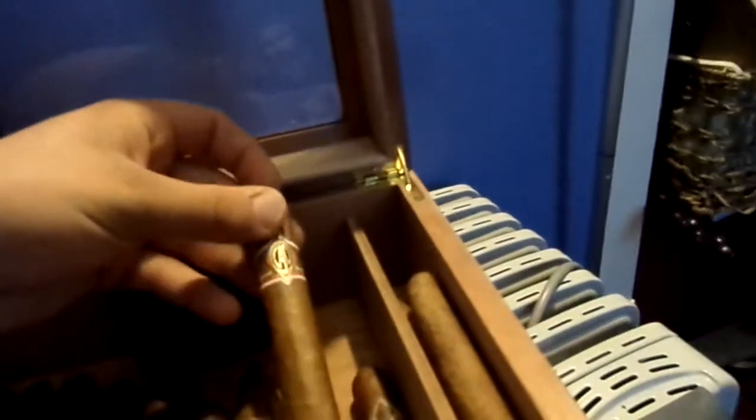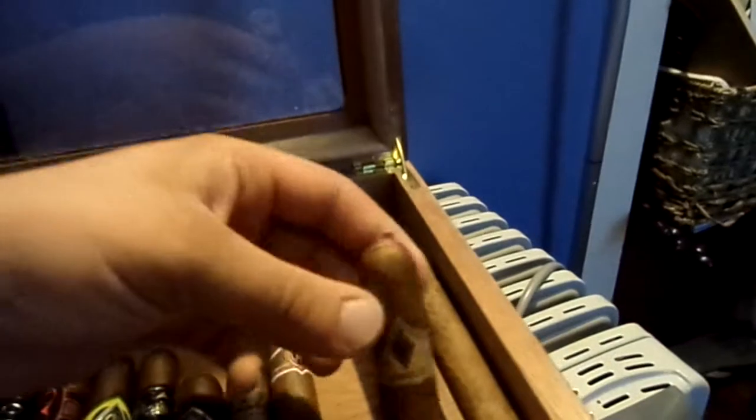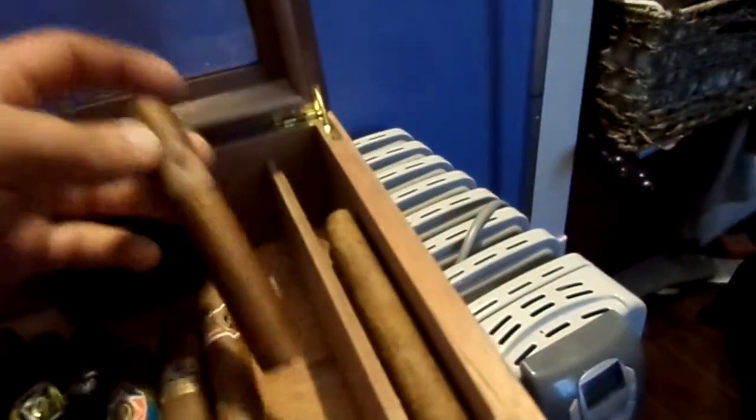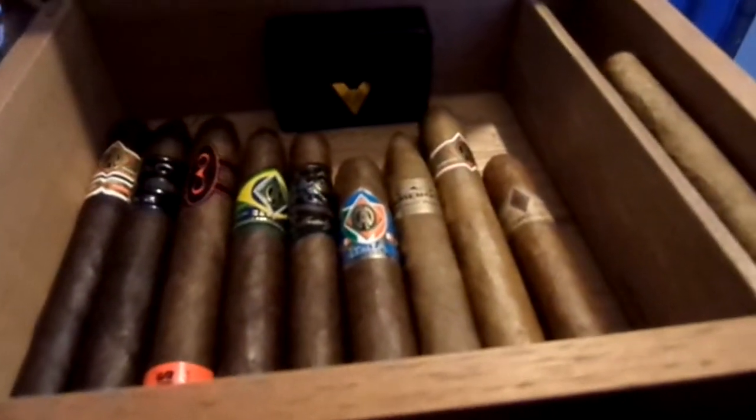The last one in the pack is the CAO Carrillo, which has a little tip on top — pretty cool. I think I've had this one before but don't really remember what it tastes like, so I'm definitely looking forward to that. So you basically get all of them in there, except for the CAO Soprano and the Alex 2, which isn't too bad.